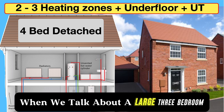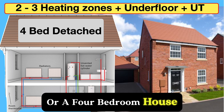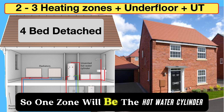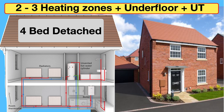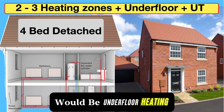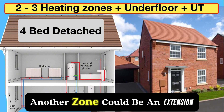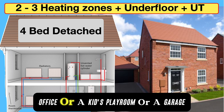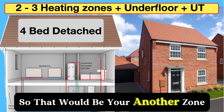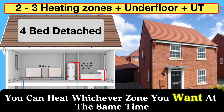When we talk about a large three-bedroom semi or detached house with an extension, or a four-bedroom house totalling around 160 square meters, we've got to consider zoning. One zone will be the hot water cylinder — unvented, since tanks in the loft aren't allowed. Other zones might be downstairs underfloor heating, upstairs bedrooms, and a separate zone for an extension such as a home office, playroom, or garage. This is very cost effective because you can heat whichever zone you want — a win-win situation for large dwellings.